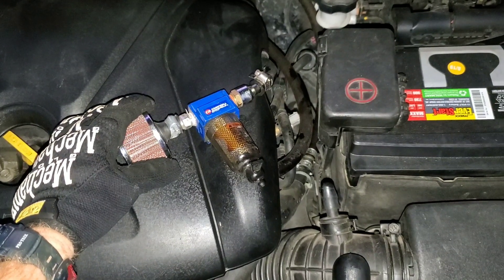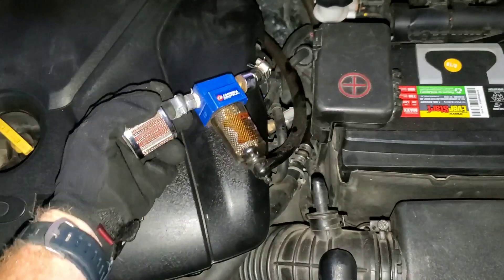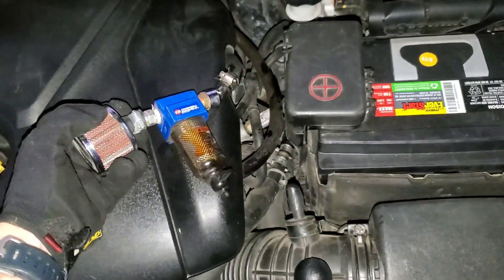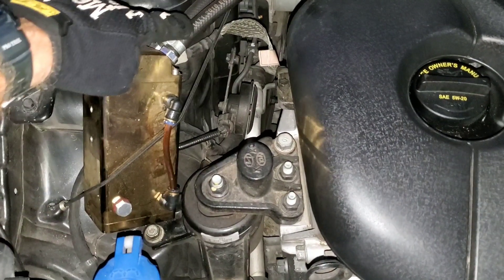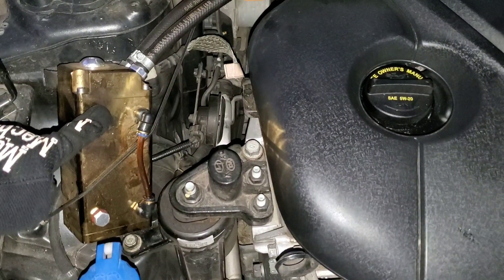Here we have the positive crankcase ventilation breather side. Now let's take a look at the oil catch can, and as you can see that one definitely looks very badly. The other side of the PCV valve system — we have both hoses run to the breather and to this oil catch can.